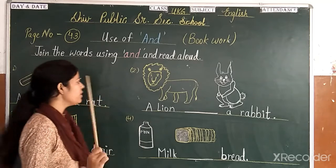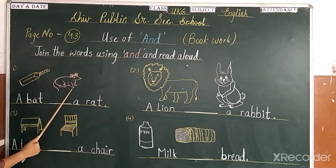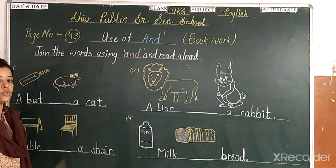So today we will do book work. First, which picture is this? This is a bag and a bag. If you join the words, you will use 'and'.